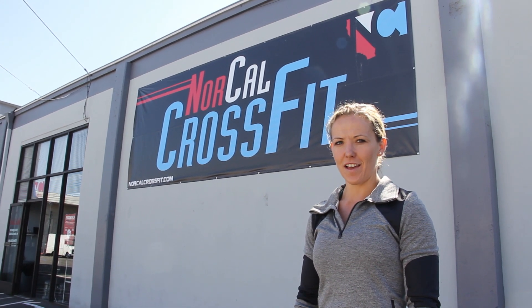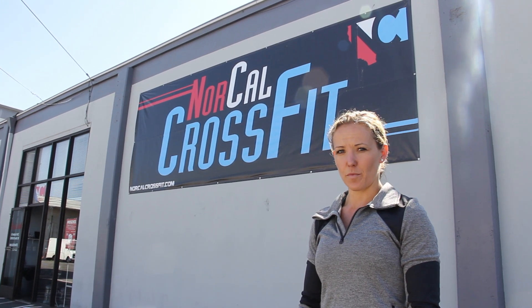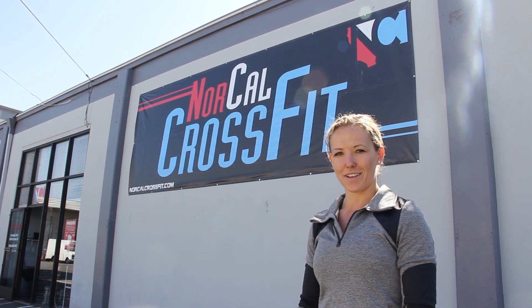Hey guys, Dana here from NorCal CrossFit. We're here at our Mountain View location and we're going to take you on a quick tour and show you where the magic happens.